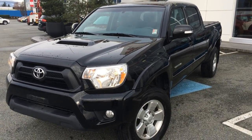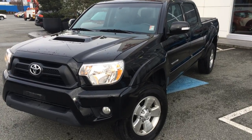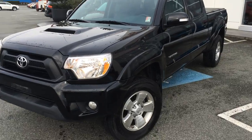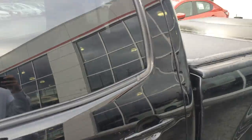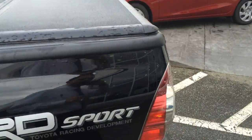Welcome to ValleyToyota.ca. You're having a look at a 2015 Toyota Tacoma, stock number 16170A. This is a local one-owner Tacoma that was purchased and serviced here at Valley Toyota Scion in Chilliwack, BC. Current mileage on this truck is 20,655 kilometers.